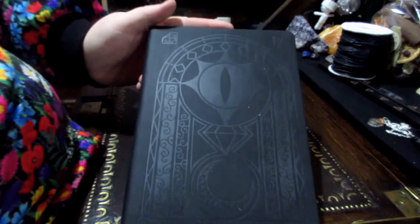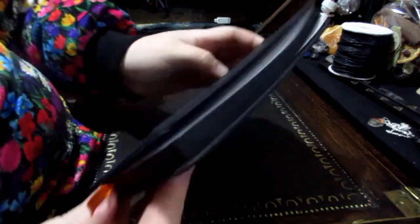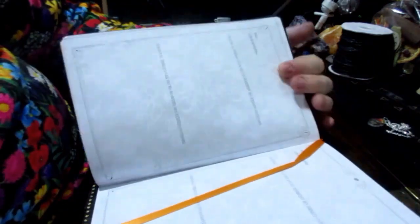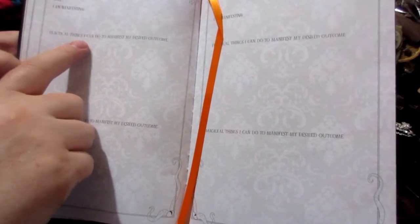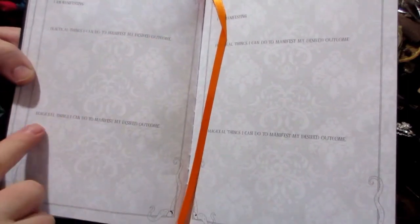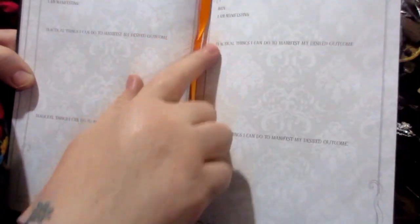I think this is a journal. Let's have a look inside — orange ribbon. So we have date, iron manifesting, practical things I can do to manifest my desired outcome, magical things I can do to manifest my desirable outcome. And then you've got another page over there. It's nice quality paper and there's quite a few pages.